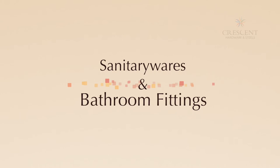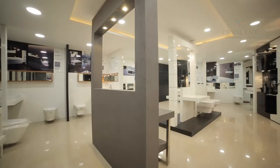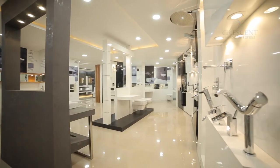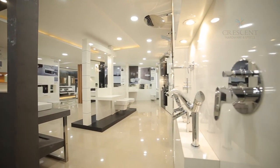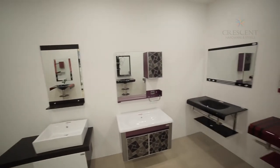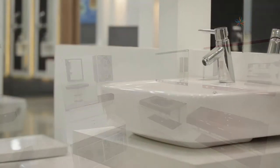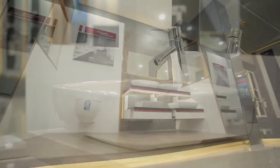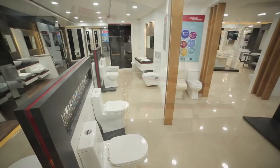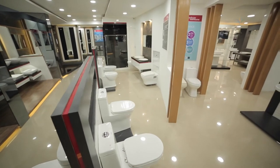Sanitary wares and bathroom fittings. Beauty, quality, and contemporary designs make every product that Crescent presents special. Sanitary products from every major company have found a place at Crescent.